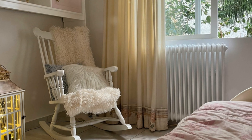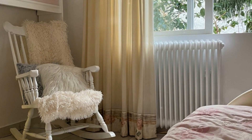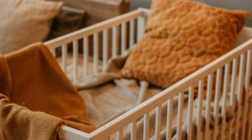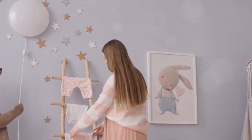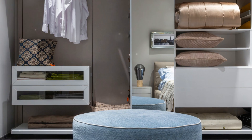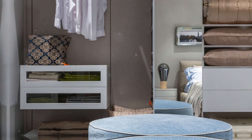Don't forget about seating for you. A comfortable glider or rocking chair is a must-have — choose one with supportive arms and a high back. Add a soft throw and a lumbar pillow for extra comfort. Storage is key in a nursery; look for furniture pieces that do double duty. A bookshelf can display cute toys and store extra diapers. An ottoman with storage inside can hide blankets and still serve as a footrest.